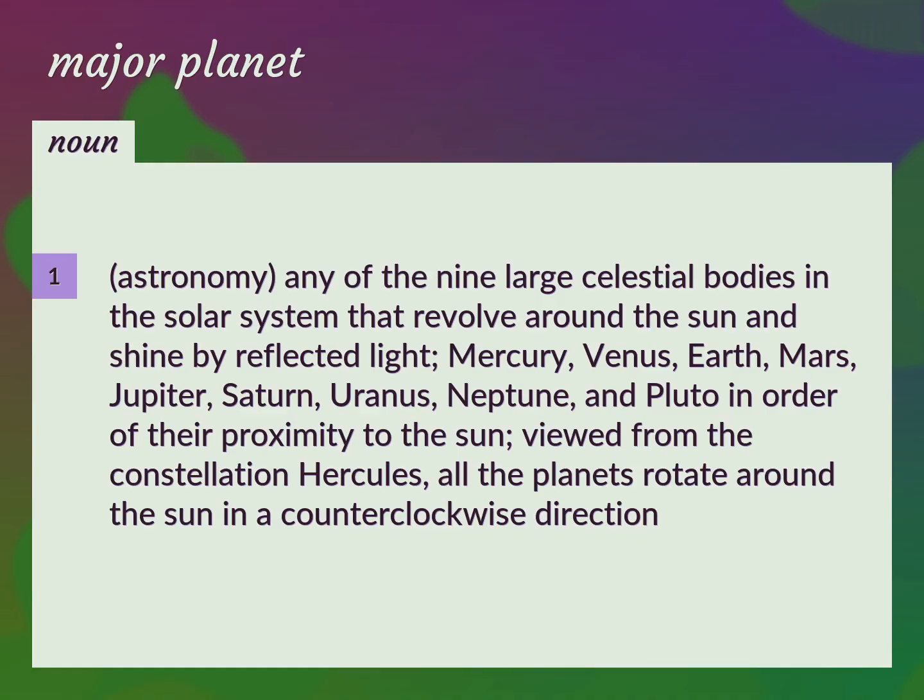Any of the nine large celestial bodies in the solar system that revolve around the sun and shine by reflected light.